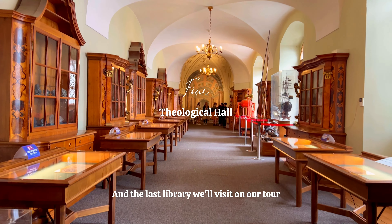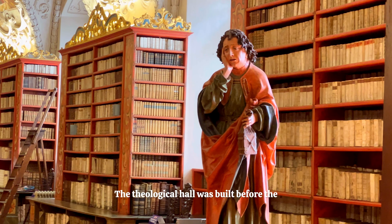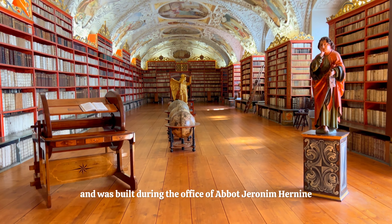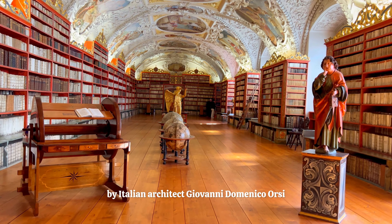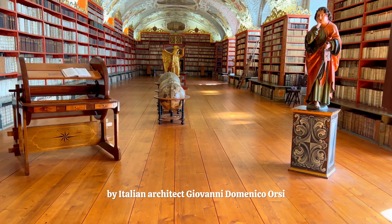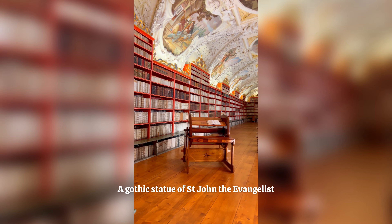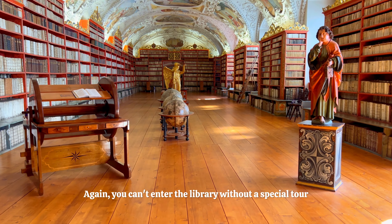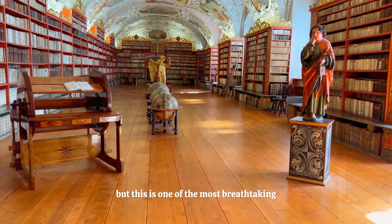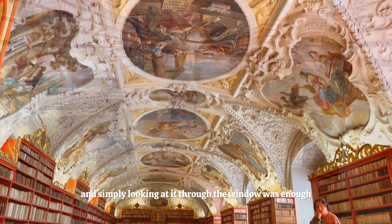The last library on our tour is the Theological Hall in the same building. The Theological Hall was built before the Philosophical Hall, in the 17th century, during the office of Abbot Geronim Hernheim. The gorgeous stucco artworks were created by Italian architect Giovanni Domenico Orsi. You'll find 20,000 volumes of books, a Gothic statue of Saint John the Evangelist, and terrestrial and astronomical globes throughout. You can't enter without a special tour, but this is one of the most breathtaking libraries I have ever seen.